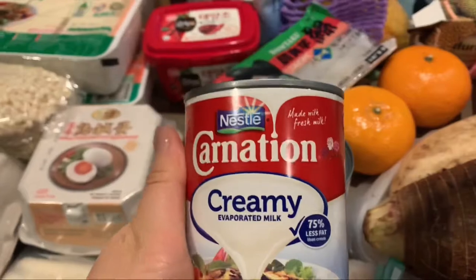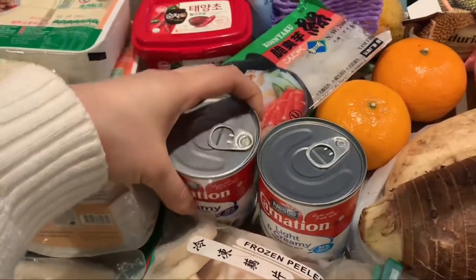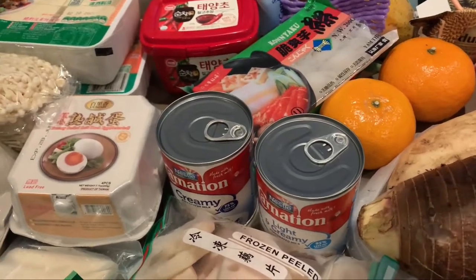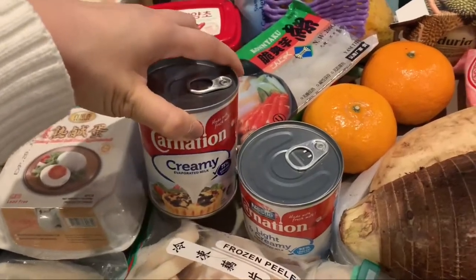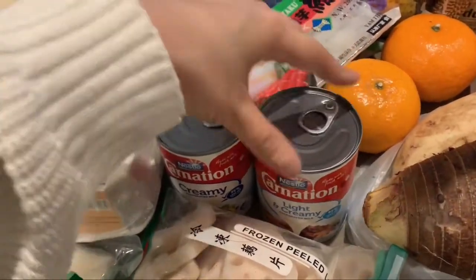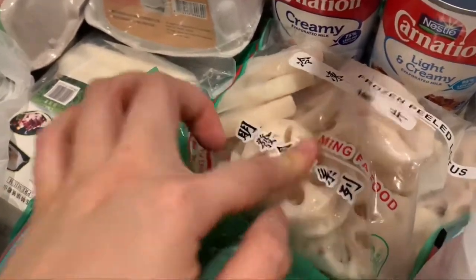I got evaporated milk — trust me, I had no idea what it was for until just a few weeks ago. A particular friend of mine is very specific about her coffee, and after many experiments she found that adding evaporated milk really elevated it. I'll probably test it tomorrow. I originally wanted the light and creamy version, but I got two kinds so I can compare them and see the difference.